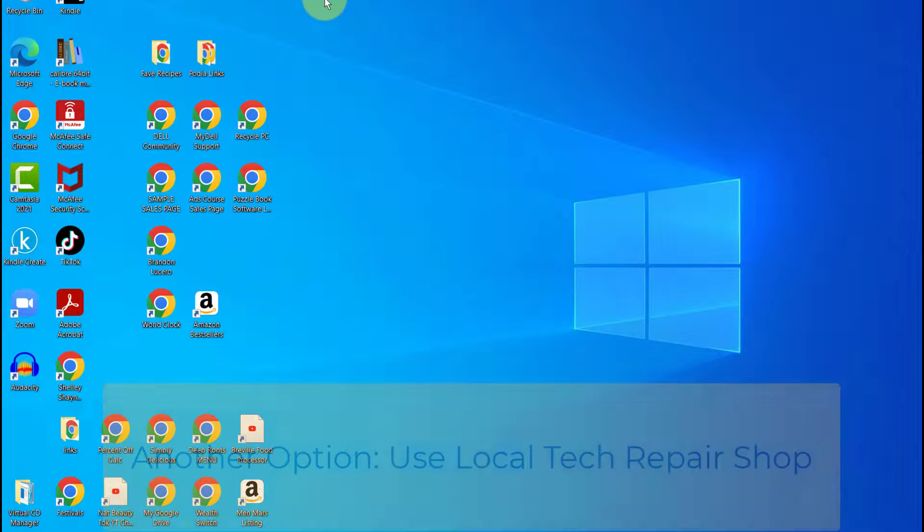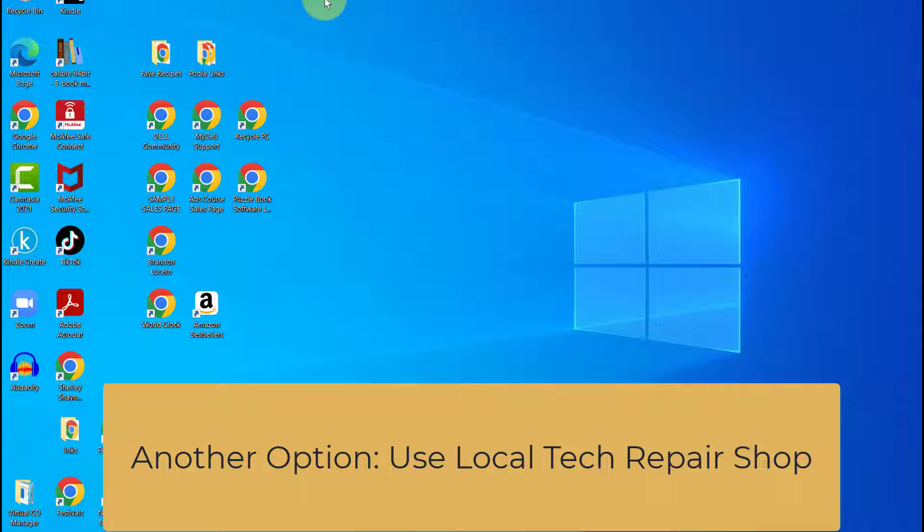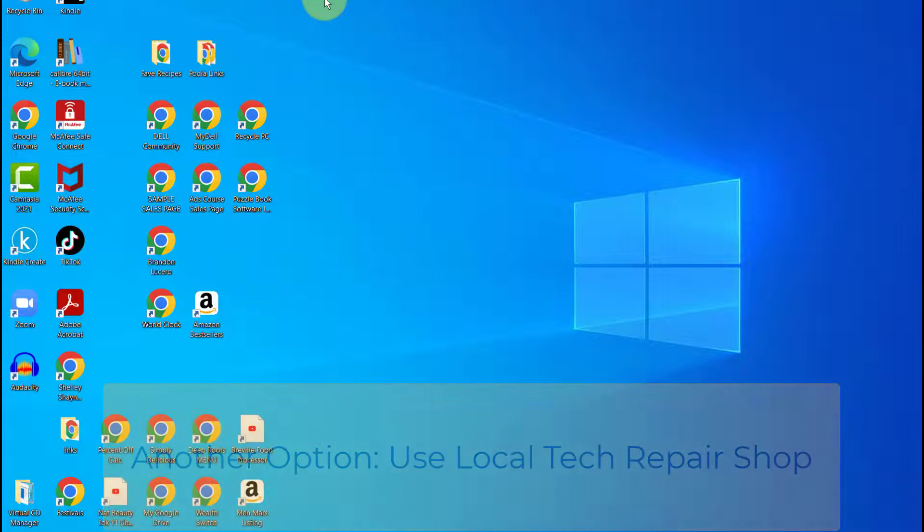As a last resort, you can use a local computer tech shop, which I've done in the past when problems were major, only after I've exhausted all other troubleshooting options. Taking your computer to a local repair shop would be a last resort because you usually have to leave it there overnight or more than a day, and there's a fee for them to run diagnostics and provide a solution.